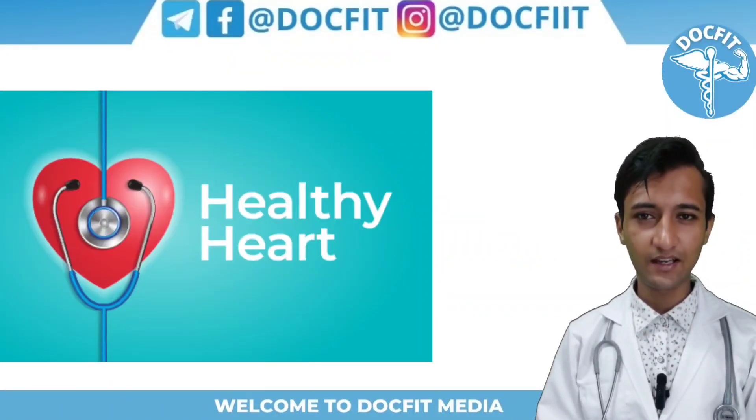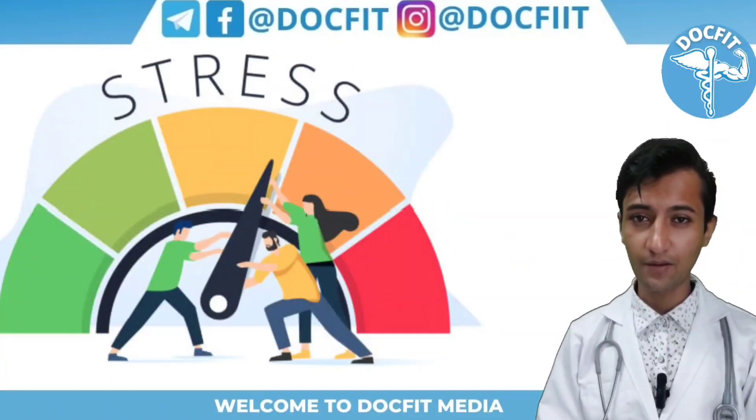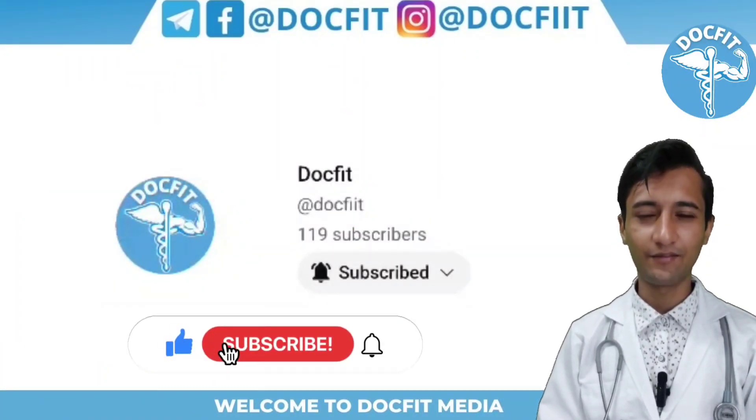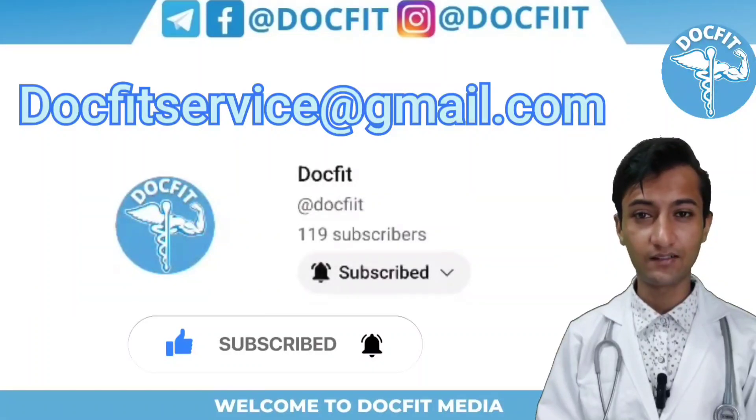Understand that high blood pressure is a serious problem and we have to stop it in its initial stage itself. Follow all the rules mentioned. Take care of yourself, be healthy, be happy, be fit.